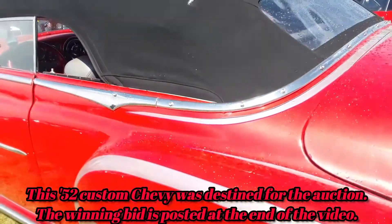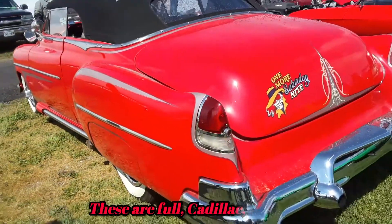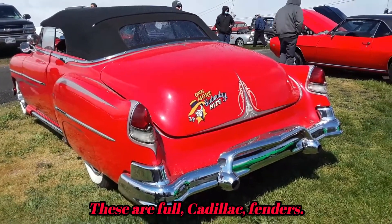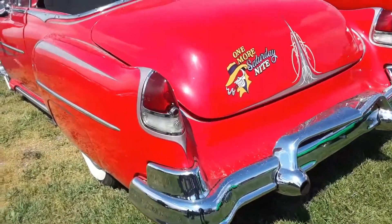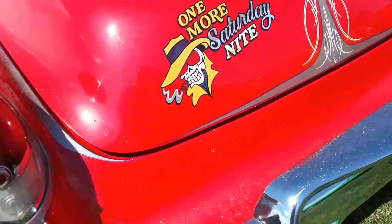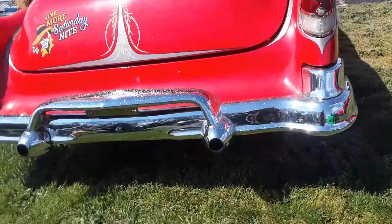This car is so nicely done, I just wish I had a price on it. I like the Grafton Cadillac tail lamps. I wonder if the gas cap is functioning right there. I like the exhaust coming through the bumpers.